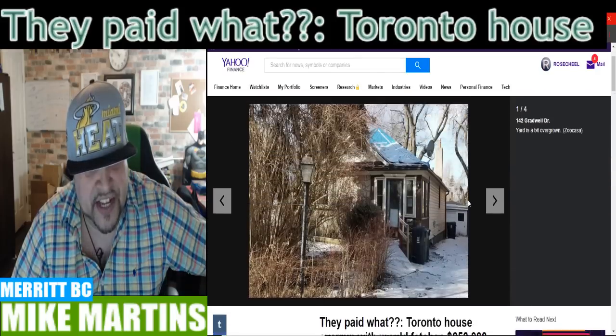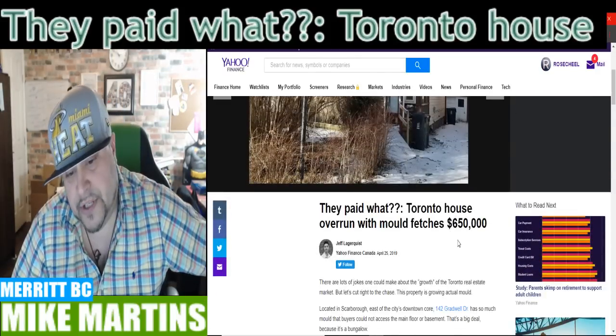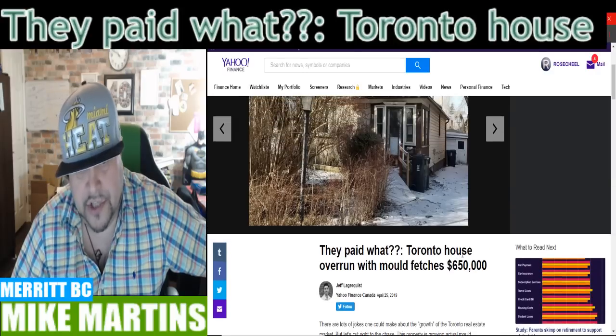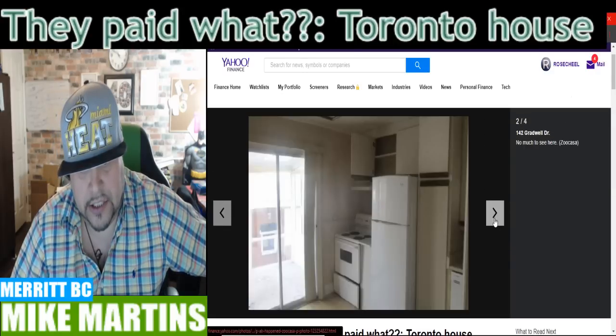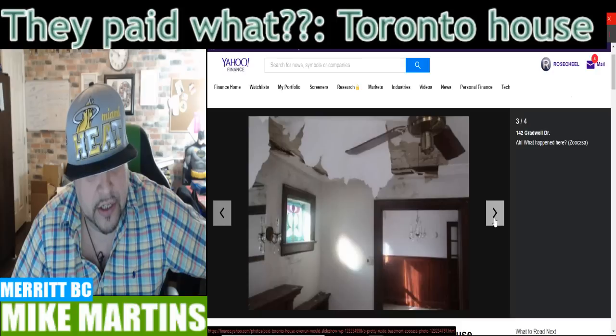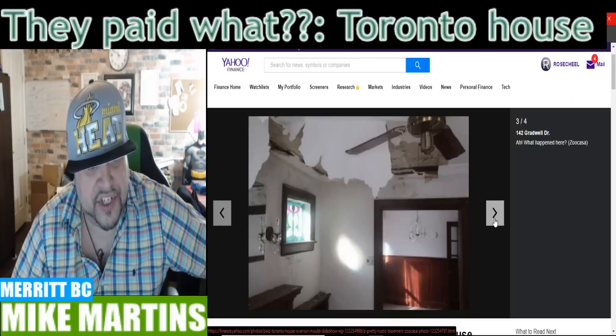So if you're living in the United States of America, this would be $527,000 U.S. They're just going to have to tear it down. Look at the ceiling. Holy smokes.